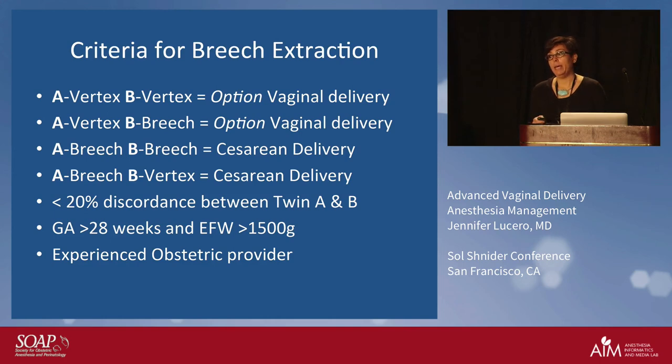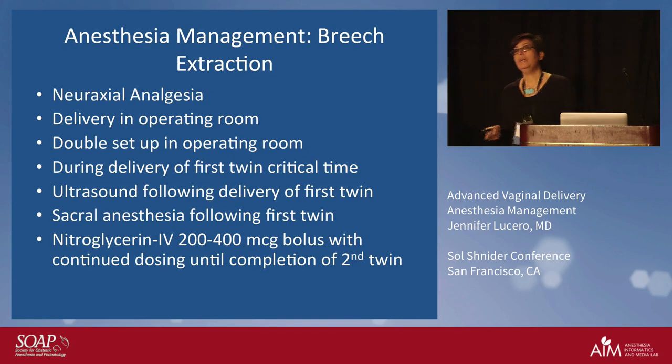The criteria are clear. If A and B are both vertex, you have the option for vaginal delivery, realizing B may flip during the delivery. If A is vertex and B is breech, you have the option for vaginal delivery. If both are breech, it's cesarean delivery. If A is breech and B is vertex, still cesarean delivery. You also have to have less than 20 percent discordance between twin A and twin B, be greater than 28 weeks gestational age, and you need to have an experienced obstetrician who is comfortable performing breech extractions.